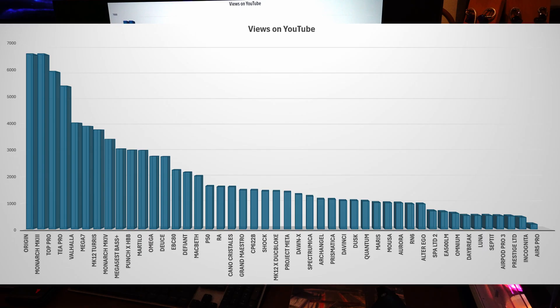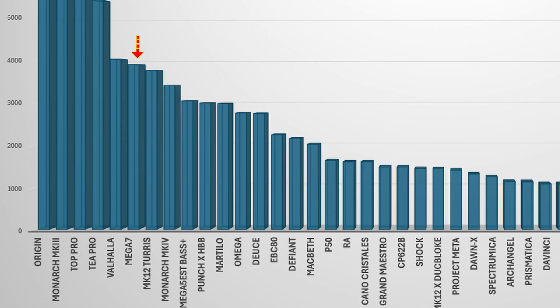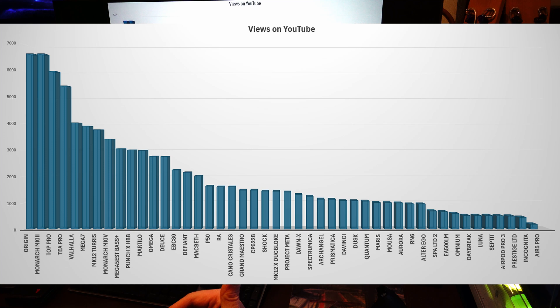The Valhalla has been around for a year and comes up next. Then, boom — Mega 7. It's had about 3,900 views on my review since I put it up, and it's only been up for about six weeks, so it's a very popular anticipated IEM. This is starting to point to what a people's choice is by how many people are clicking and viewing. Then the MK12 Tourist at about 3,800 views — very popular. Then the Monarch Mark IV, the Mega 5 EST Base Plus, the Punch XHBB by Kiwi Ears, the Martello, and the Omega. People want to view the Omega, but not as many are buying it because it's expensive — people like to see the expensive thing, just not everyone can afford it.